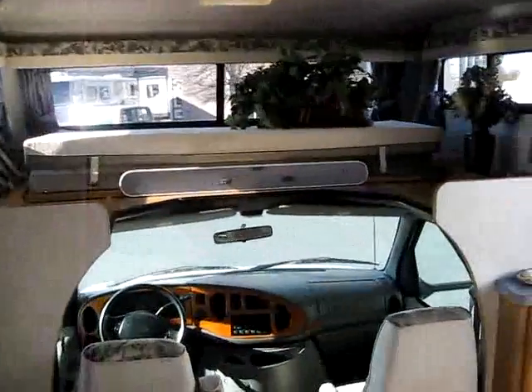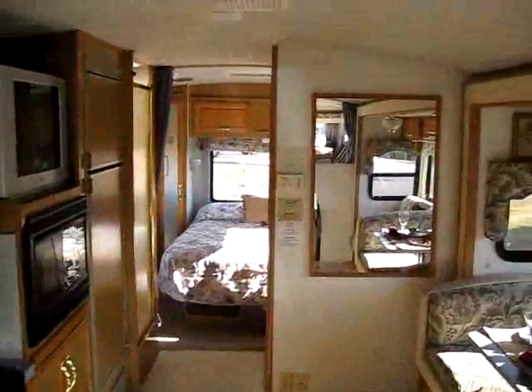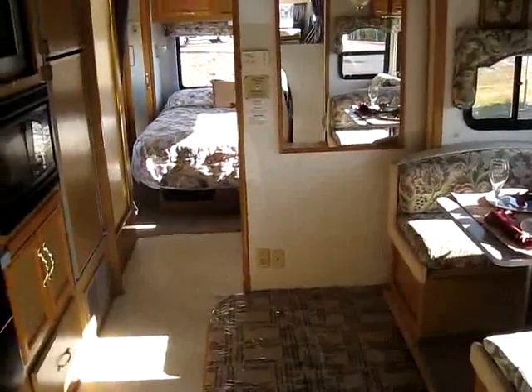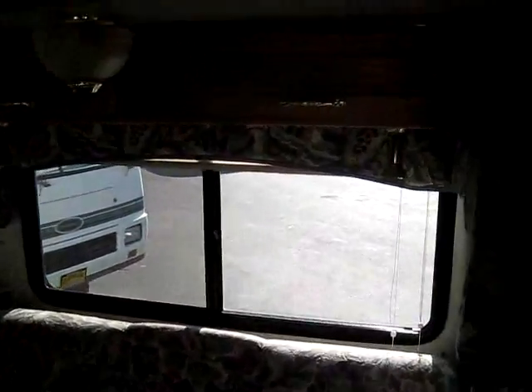You have to come down and take a look at this in person — it's in great shape. My name's Brandon with Mr. Motorhome. You can catch us on the web at MrMotorhome.com, and of course you can give us a call anytime at 916-681-3333. Thanks for watching the video and have a great day.